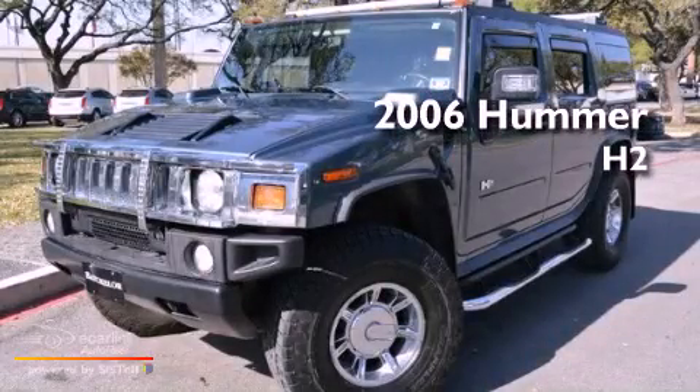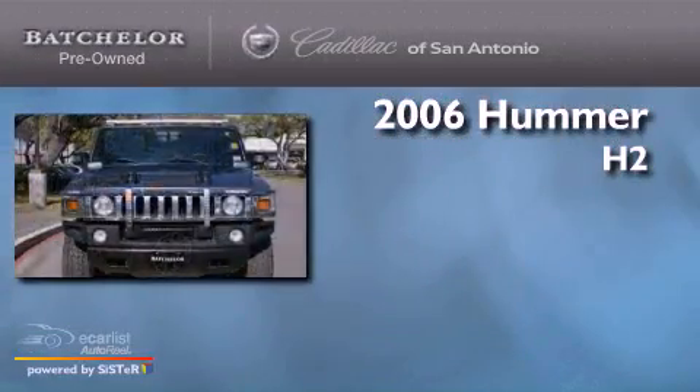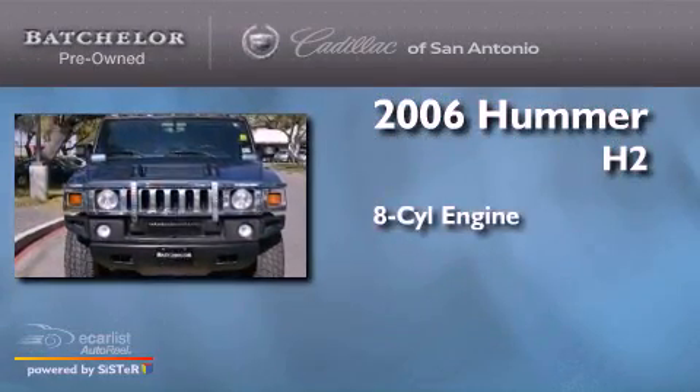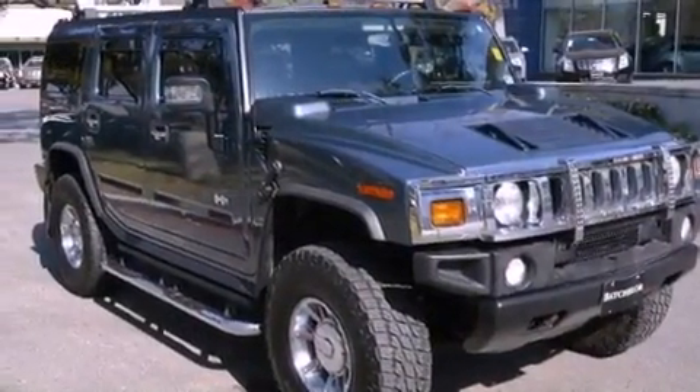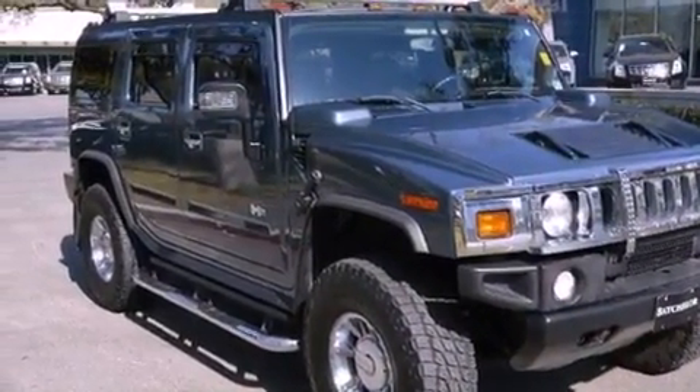This is a 2006 Hummer H2. It features an 8-cylinder engine and automatic transmission. Its top features include skid plates and a navigation system.